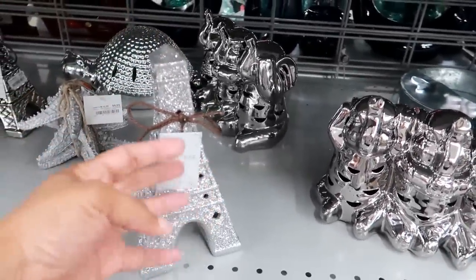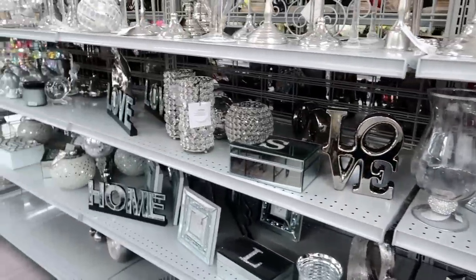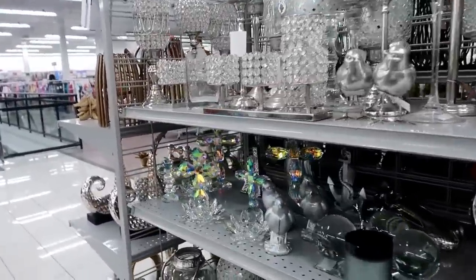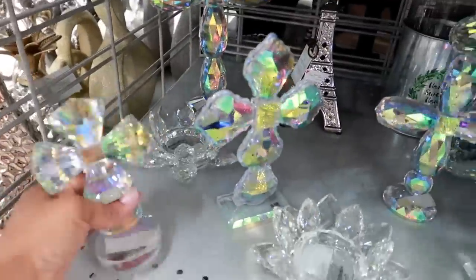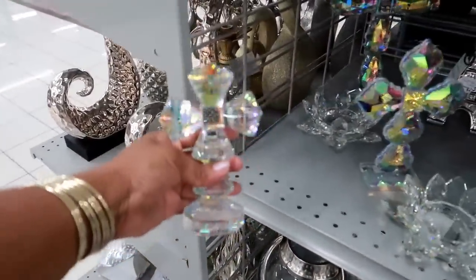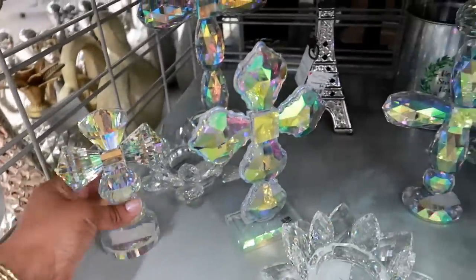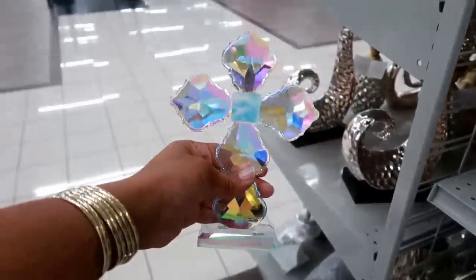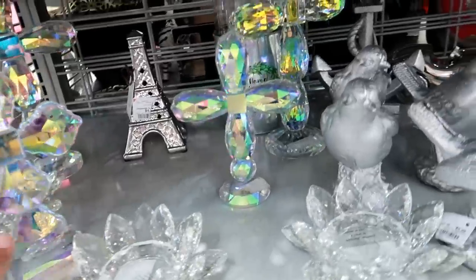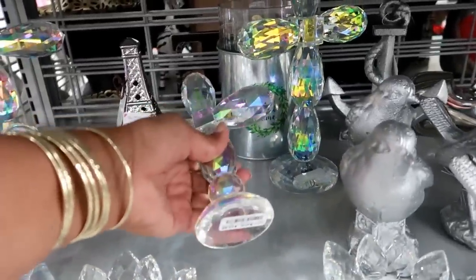Oh I knew that was going to get glitter all over my fingers - why did I touch that! Oh these are pretty - look at that, oh my goodness! That is $12.99 - isn't that pretty? They have different ones. That one is gorgeous - that one is $14.99. Then they even have bigger ones right there, and this little one is $12.99.